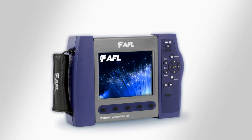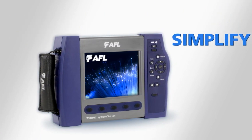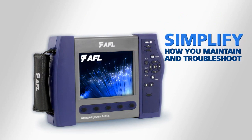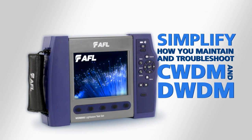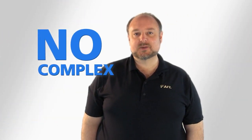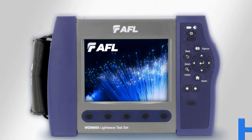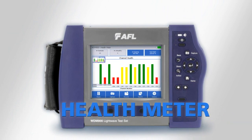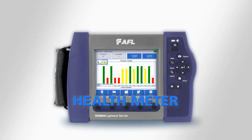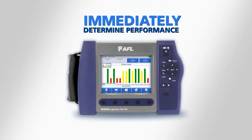I would like to introduce you to our new WDM-900 LightWave Test Set. It is engineered to simplify how you maintain and troubleshoot today's CWDM and DWDM access networks. With the WDM-900, you don't need to set numerous or complex parameters or controls. From the moment it is powered on, the WDM-900's patent-pending health meter presents measurement results in a clear and easy-to-understand format, allowing you to immediately determine the performance of your network.